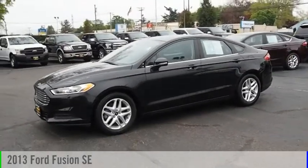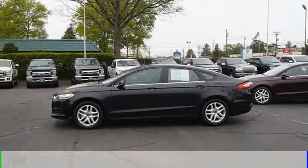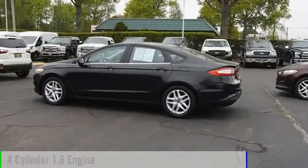Make a great choice today with the 2013 Fusion. This vehicle is powered by a front-wheel drive, four-cylinder, 1.6-liter engine.